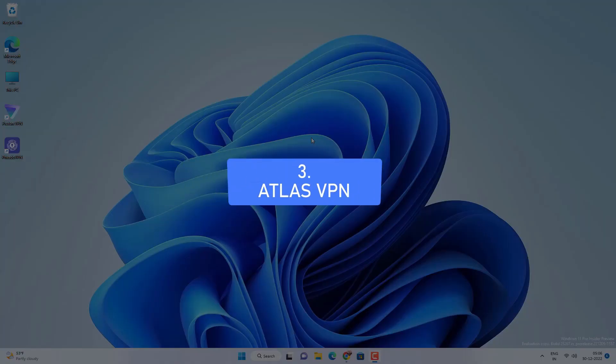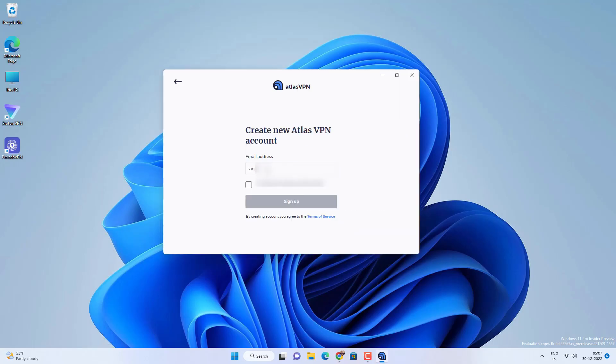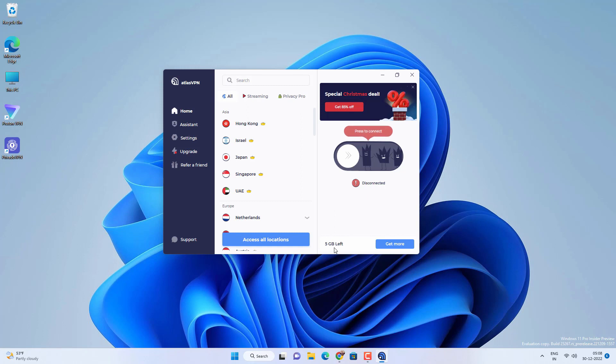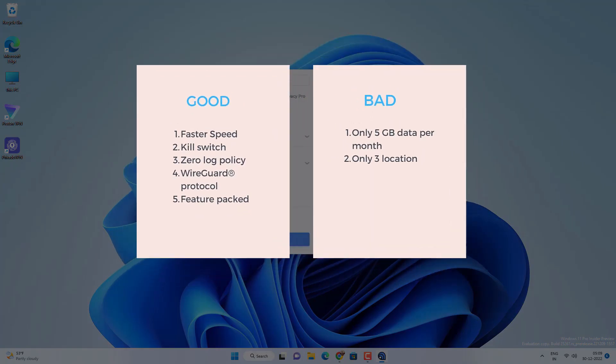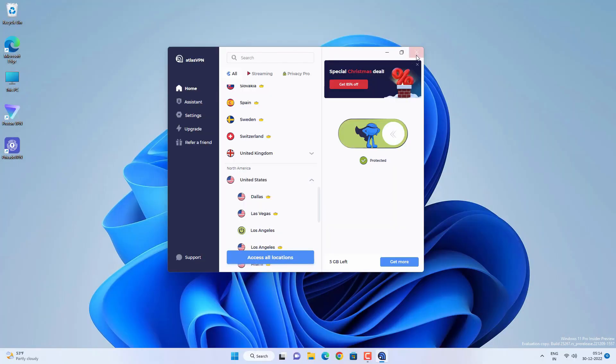If you're looking for faster VPN speed specifically, try Atlas VPN. Go to the link in the video description, download and install the application, and the sign-up process is similar to Privado VPN. Atlas VPN offers only 3 locations with 5 GB of data every month, but the speed is quite impressive. I've tried and tested multiple available locations in the free plan and it did a great job.